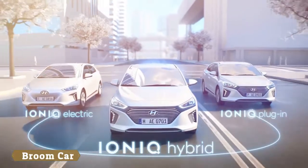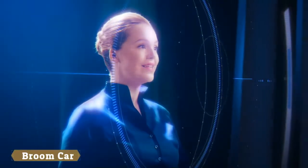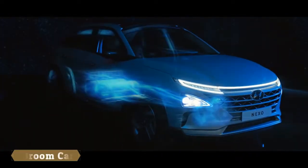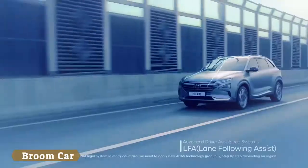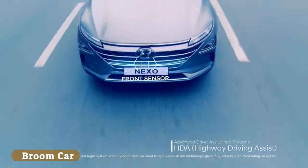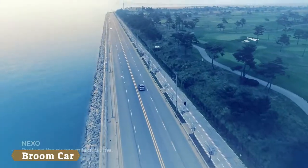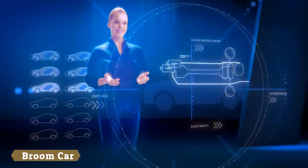The IONIQ is available as hybrid, plug-in hybrid, and full electric. The Hyundai Nexo, successor of the iX35 fuel cell, is the first dedicated hydrogen-powered SUV. It offers customers autonomous driving capabilities and smart driver assistance systems. With all these models, Hyundai is bringing the future onto the roads today.